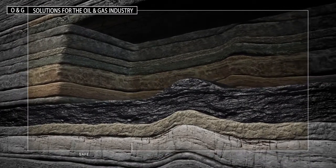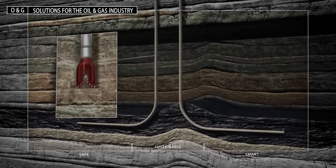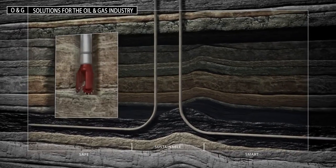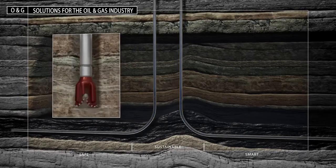The global need for energy is unrelenting. To meet this demand, you must maximize oil and gas recovery from conventional and unconventional sources and drive innovation throughout your process.